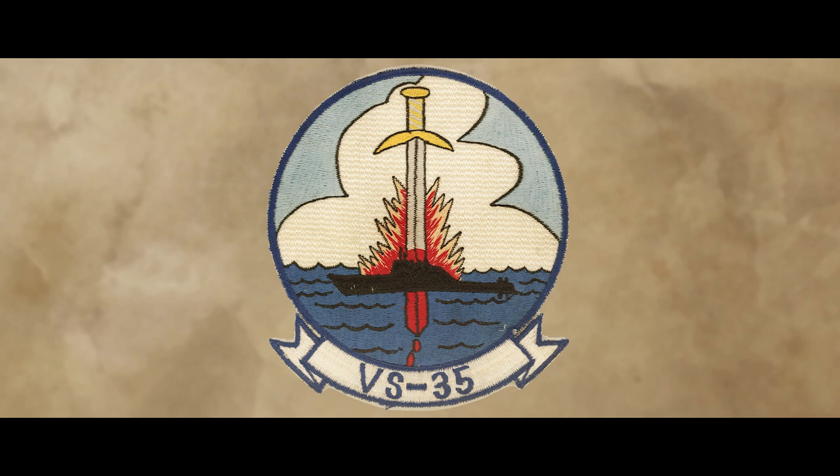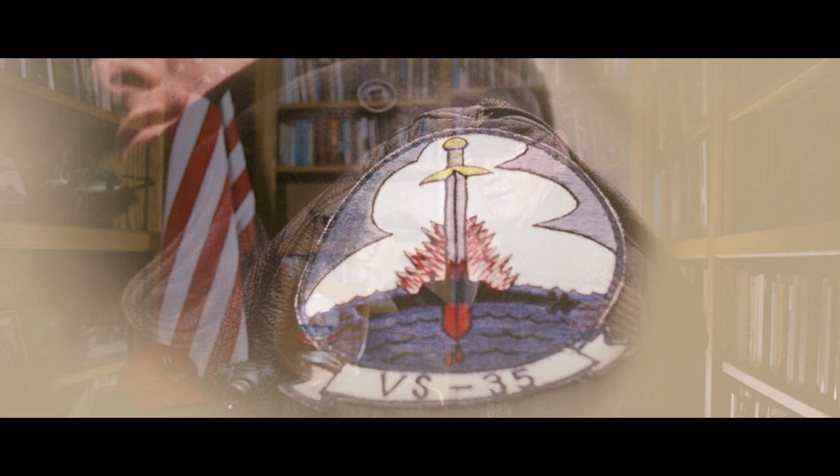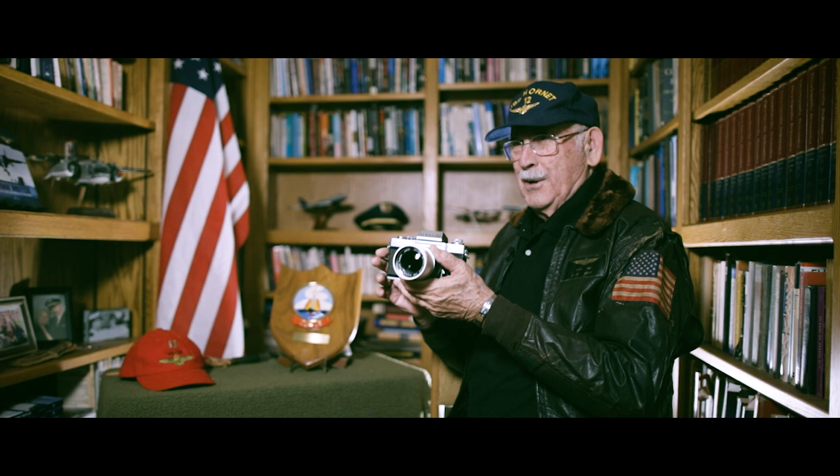The idea of the patch is — as you can see — this is a Gulf class Russian submarine. This is the VS-35 spear. The fickle finger of fate is stabbing that sub to death, and that's what we did. This is one of my favorite possessions.